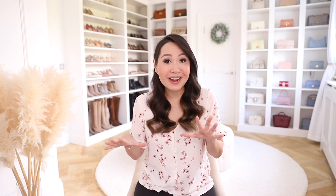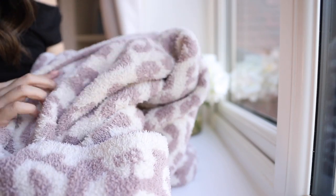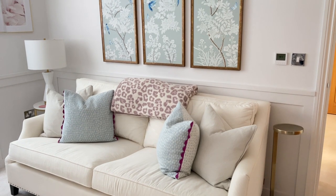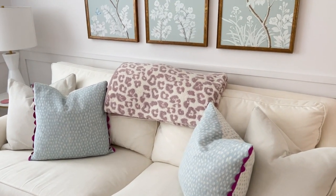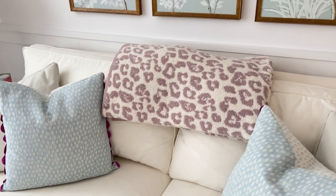And of course the Barefoot Dreams blankets are still surprisingly well stocked in all the popular colourways, including the really classic and neutral ones. Definitely a good one if you've been holding out for these. They are just the best blankets in the world — I have so many of them and will never tire of them.